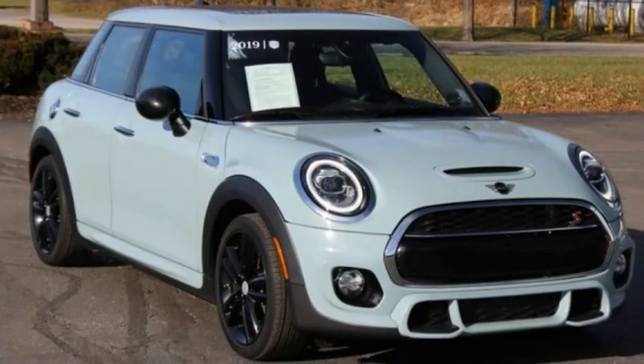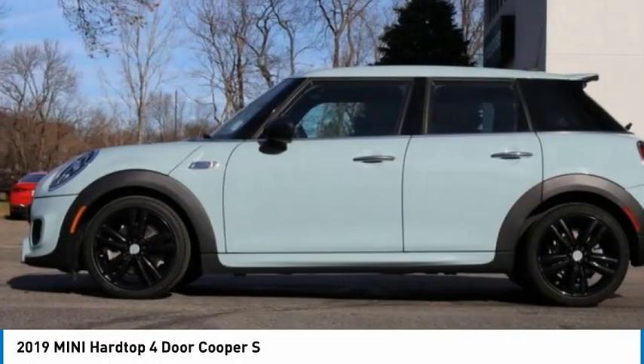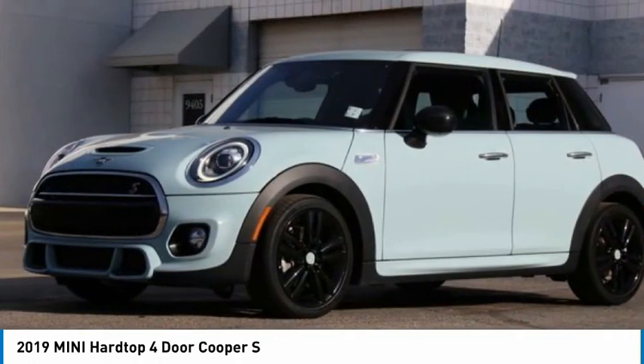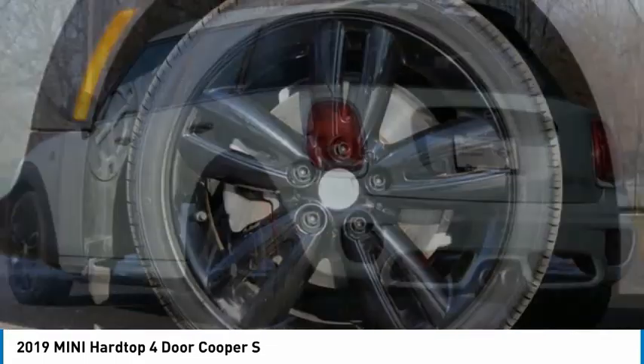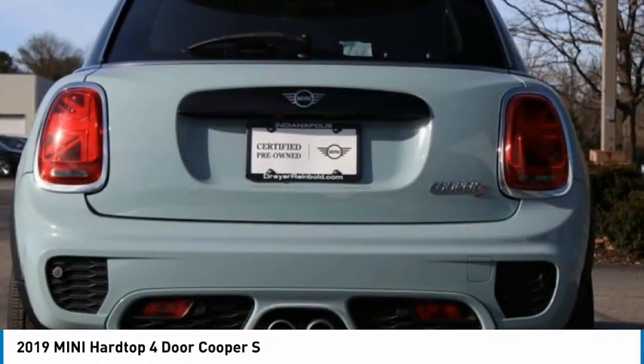Be the choice today with the 2019 Mini Hardtop 4-Door. The Mini Hardtop 4-Door comes with agile handling and quick, precise steering that makes it lots of fun to drive. It is loaded with premium features, world-famous feistiness, and is built for sharing.